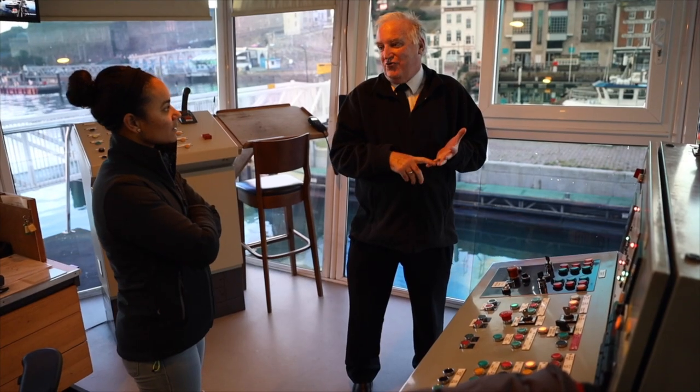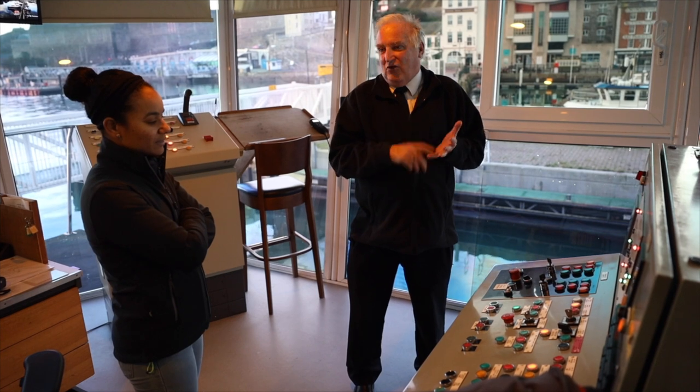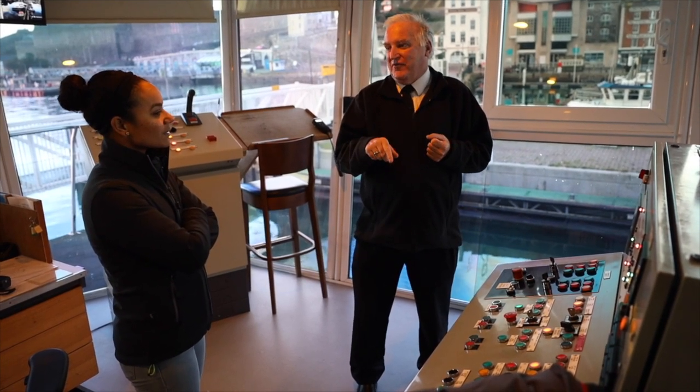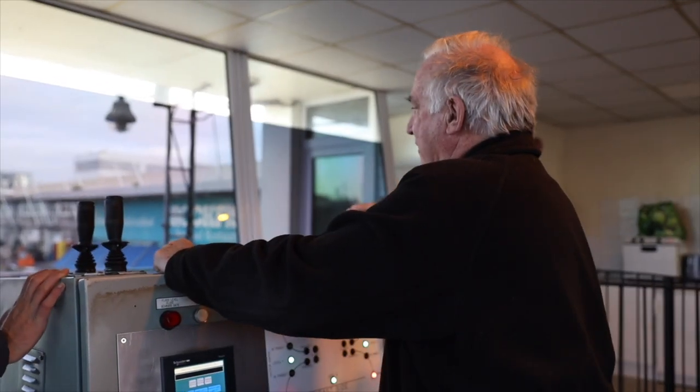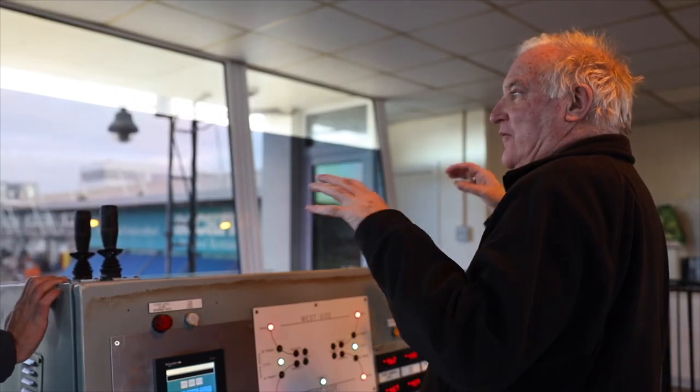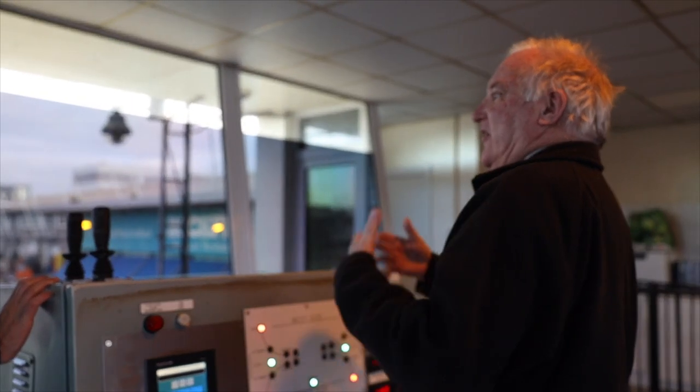So we've got two backup systems. The ultimate one of which is we've got a diesel powered hydraulic pump downstairs. If you have to go to the diesel pump then that only works through those. It's a completely separate system, so even if you've got a main pipe burst it'll still be okay.